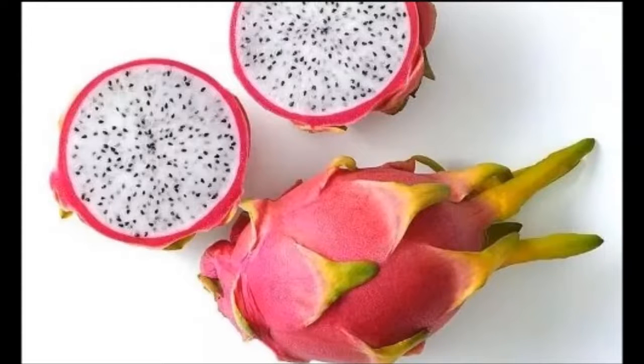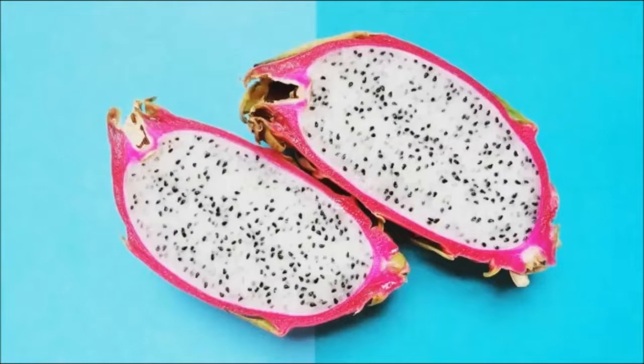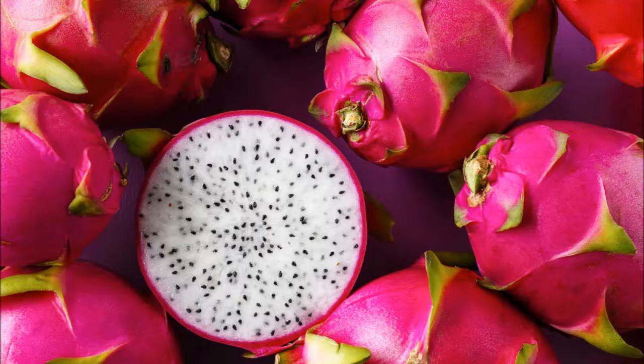Although not as high in complex B vitamins, the Pitahaya does contain some B-1, B-2, and B-3, along with calcium, iron, and phosphorus. Finally, lycopene, with its cancer-fighting properties, also makes an appearance in our list of important vitamins found in the Pitahaya.